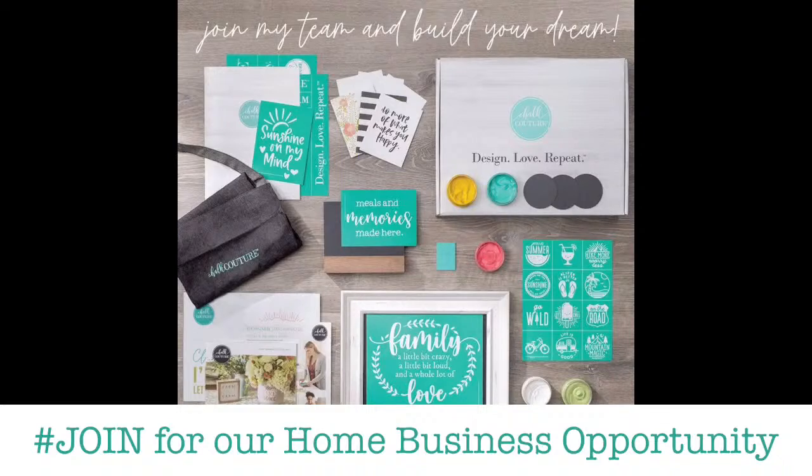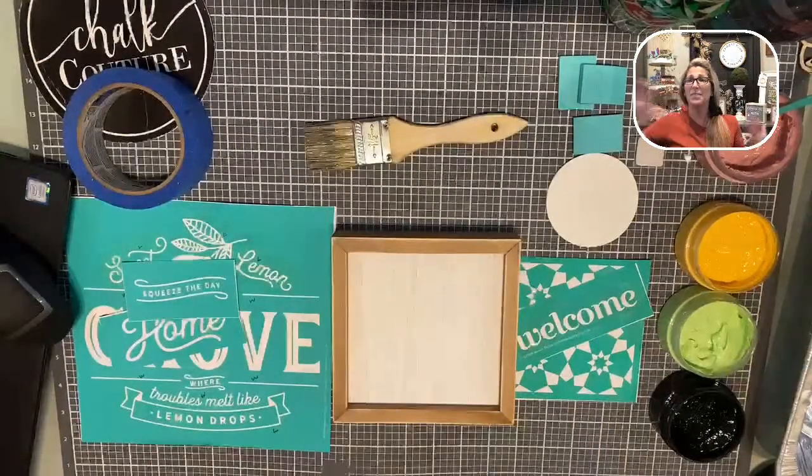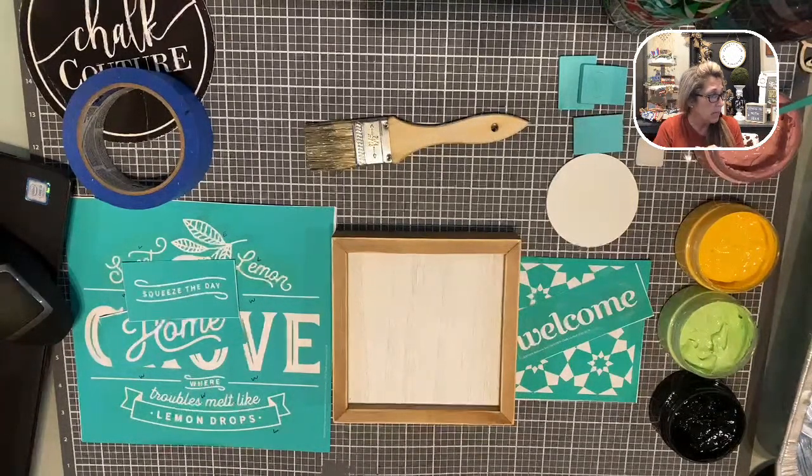If you're interested in learning more about the business opportunity, just put a hashtag join in the comments. I will get you the link to our private opportunity group where you can watch a video — no obligation. Let me know what you think, and then you can let me know if you want to become a designer. Being a designer is one of the best decisions I have ever made in my life. Not only do I love what I do, I get to create beautiful things and make so many amazing friends.